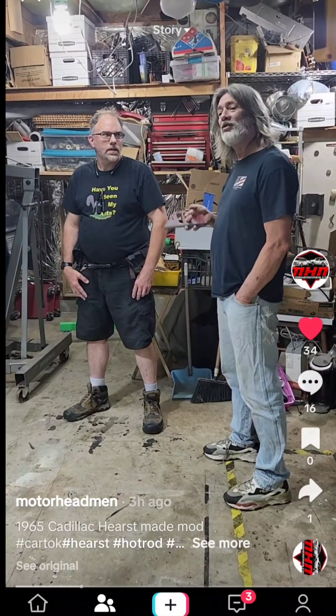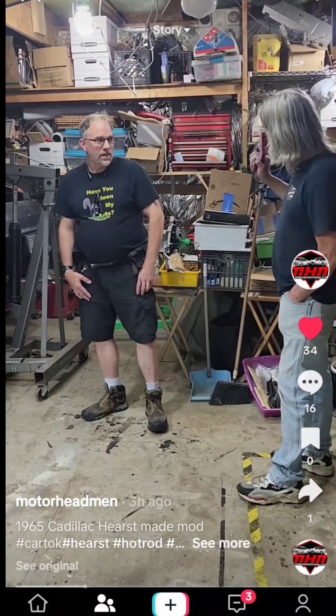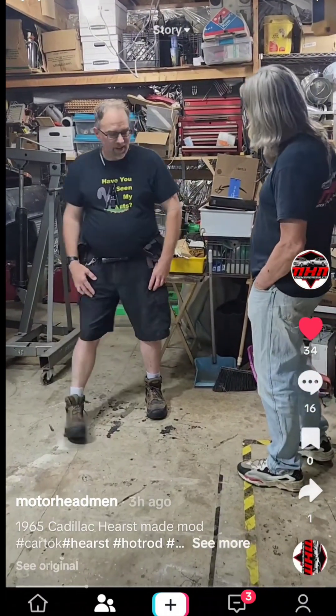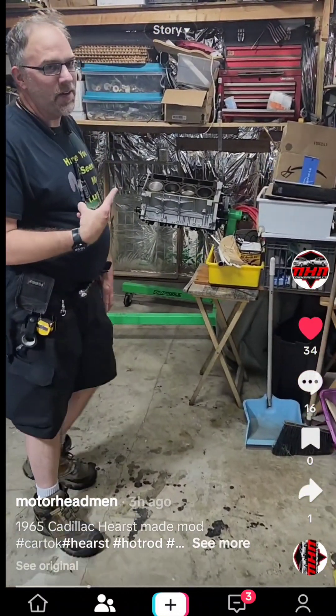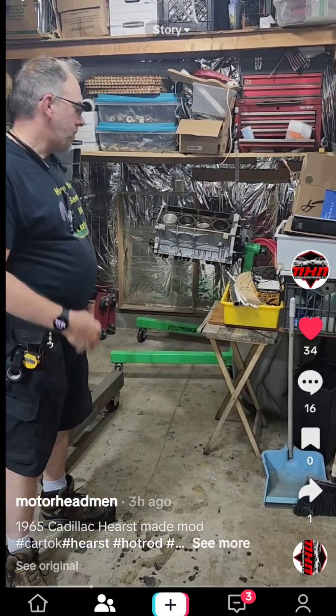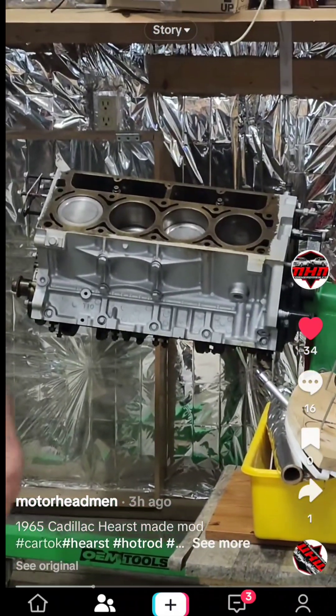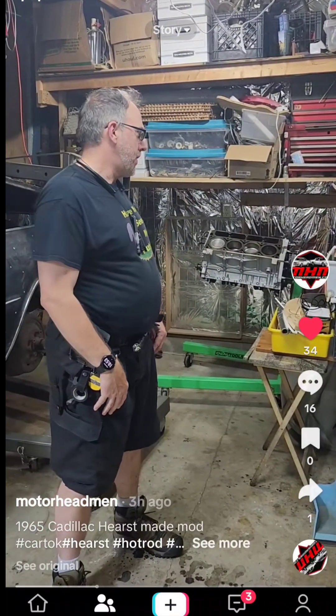So here we are with Curtis, and we're gonna let him tell you about his project. You've got an LS motor going in — that's pretty bad, putting an LS in this big thing. This is actually my second Hearse. I sold my first one years ago and picked up this project about seven years ago. When the guy sold it to me, the engine was already out of the car — it was a Cadillac engine originally.